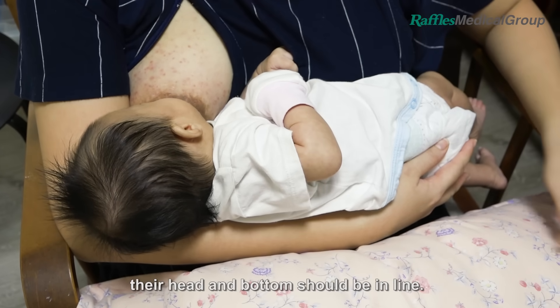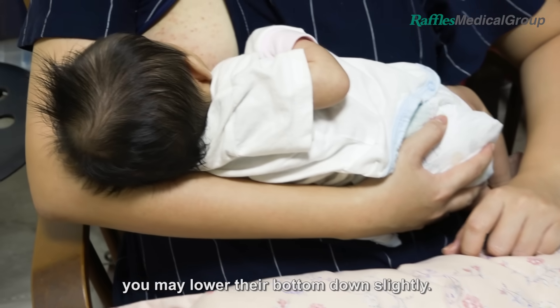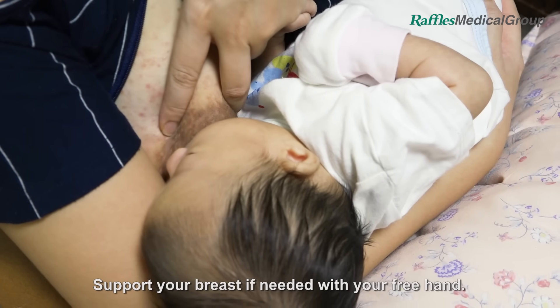For newborns, their head and bottom should be in line. For older babies, you may lower their bottom down slightly. Support your breast if needed with your free hand.